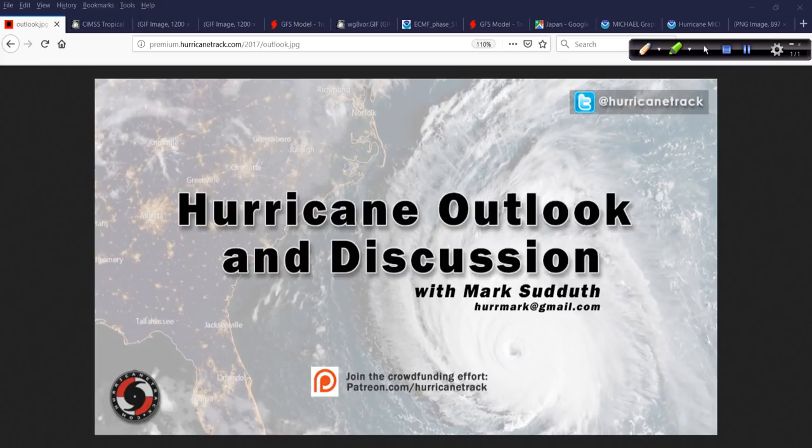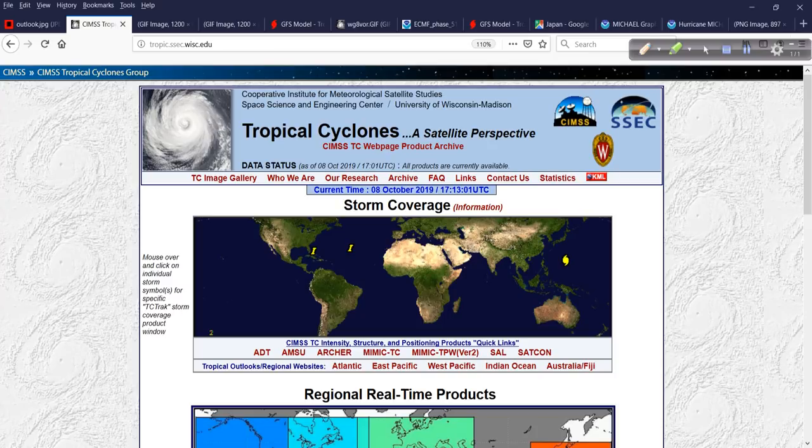Good afternoon. Mark Sout of HurricaneTrack.com here with your Hurricane Outlook and Discussion. It is now Tuesday, October the 8th, 2019, and we have quite a bit to talk about today.